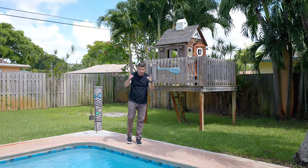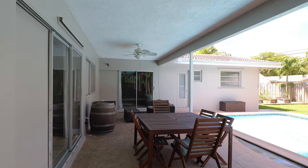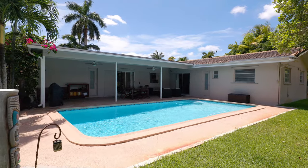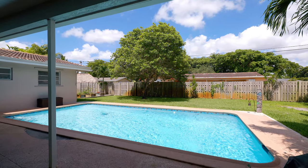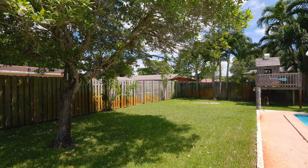Speaking of family and guests, they are going to love it out here. Check out this covered patio — this will keep you dry. However, if you want to get wet, look at the size of this pool. This can fit all of your neighbors, their kids, and then some. You can enjoy your backyard in privacy, thanks to your wraparound fence.